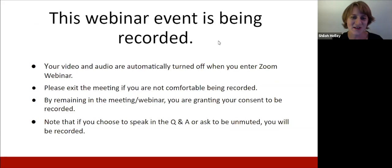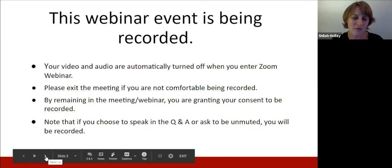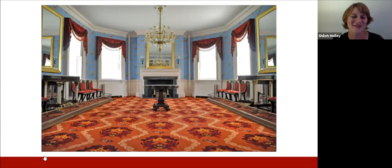Just a few quick tips: this webinar is being recorded. You're automatically off camera. If you do not want to be recorded, you can always join us later — this event will be posted on our YouTube channel. If you have questions throughout tonight's program, you can submit them using the Q&A function or the chat box at the bottom of your screen.